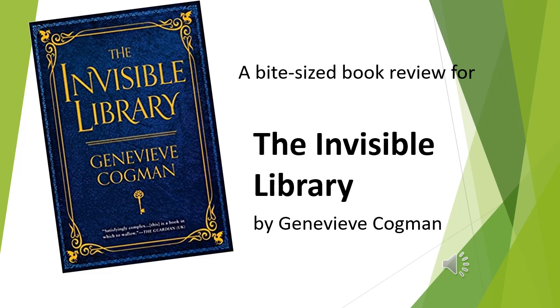Welcome or welcome back to Bite Size Book Reviews. This is Vee, and today I'm going to be talking about The Invisible Library by Genevieve Kogman.